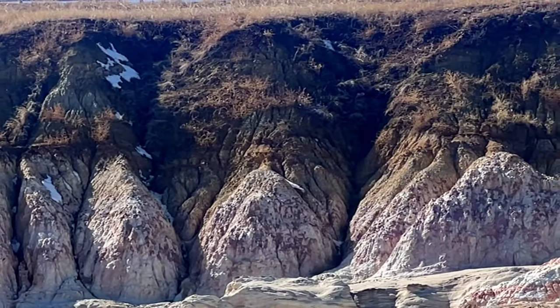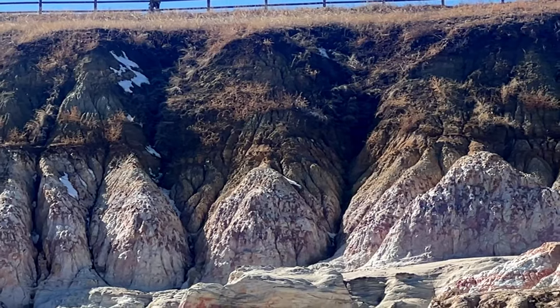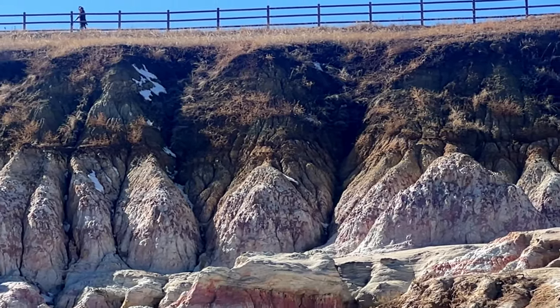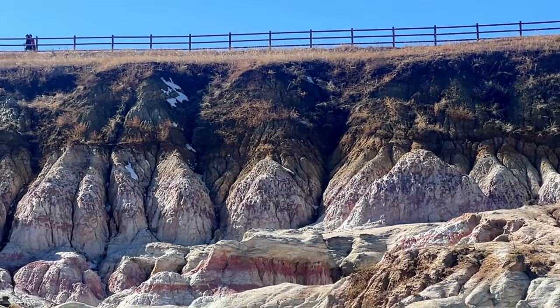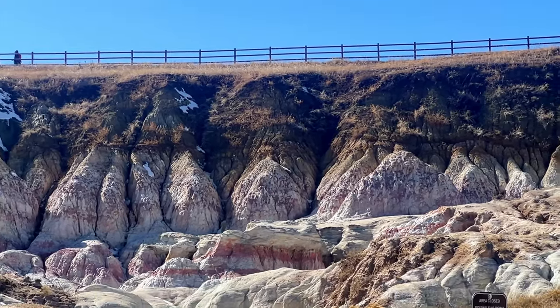Today, the park features fantastic geological formations, including the spires and hoodoo gullies, and the exposed layers of jasper and selenite clay. The geological formations create natural drainages for wildlife.